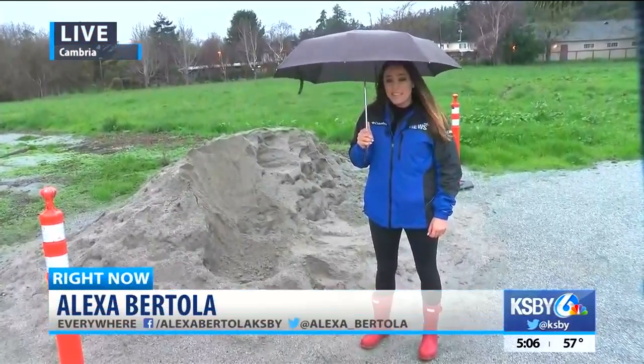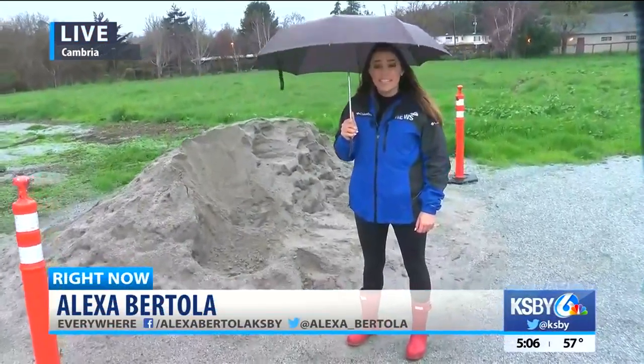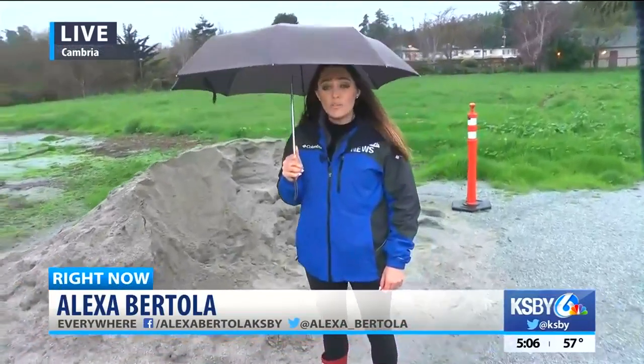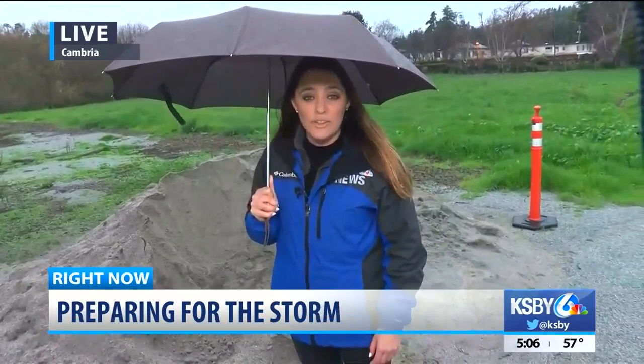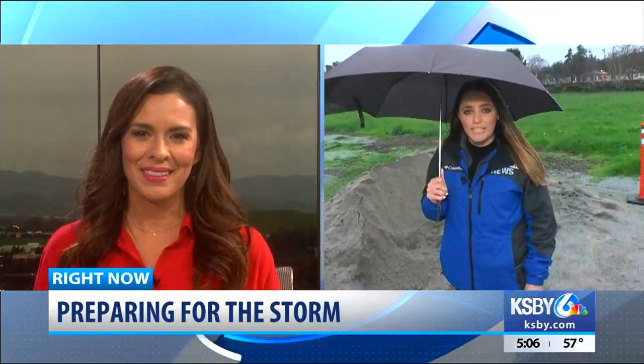Another free sand location in Cambria is Lambton Park, and again, all you need to bring are your bags and, of course, a shovel. For now, live and local in Cambria, Alexa Bertola, KSBY News.